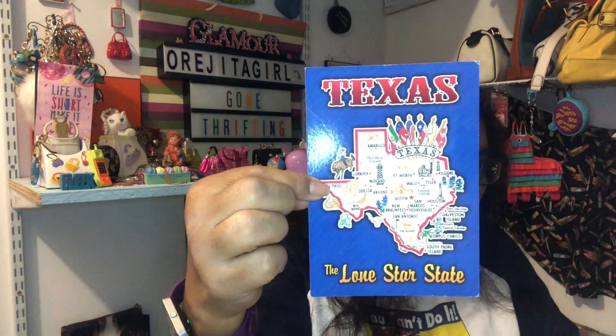I grabbed this little Texas, the Lone Star State, little postcard — just because I thought it was cute. And I grabbed these cute little flags to decorate with, because we have a luncheon that we go to every month and these would be cute for that.